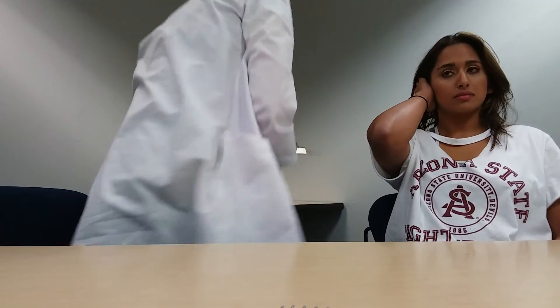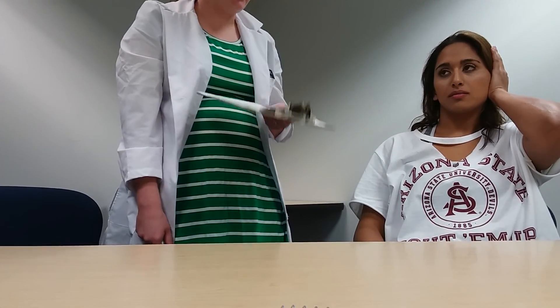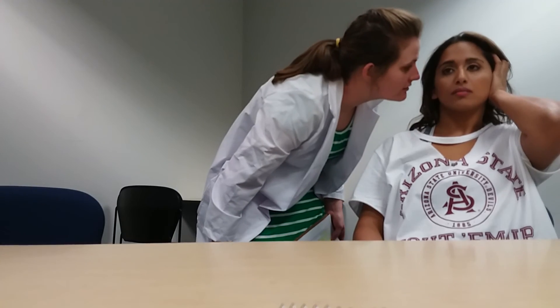The next cranial nerve is cranial nerve 8, vestibulocochlear, checking the somatic afferent function. This nerve controls hearing and equilibrium, or balance. Please cover your right ear with your hand, and I will whisper something into your ear. Please repeat what I say. The dogs are running down the hill. Now I'm going to whisper something in your left ear. My name is Lizzie. The client can hear from both ears, meaning the nerve part responsible for auditory function is working.